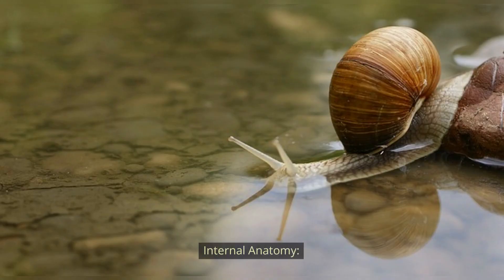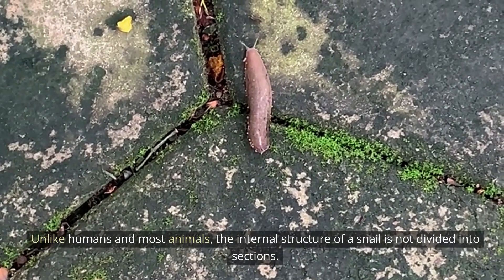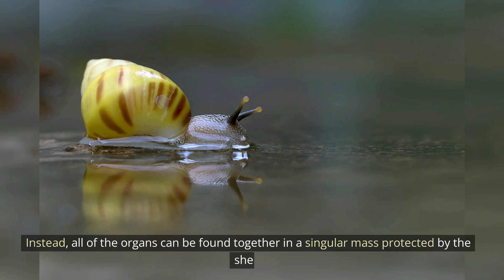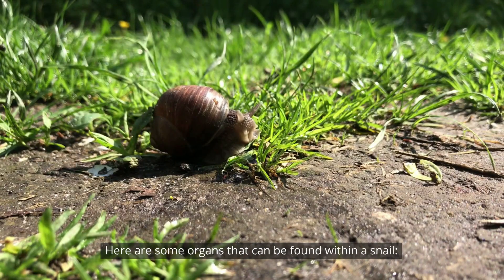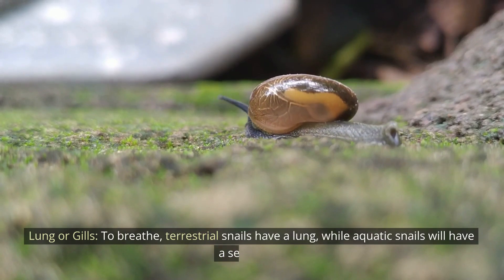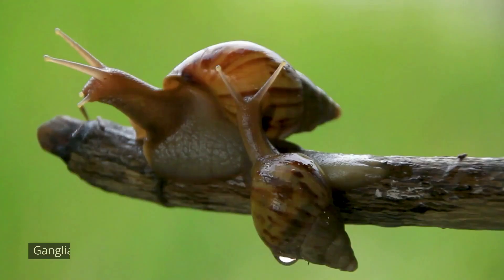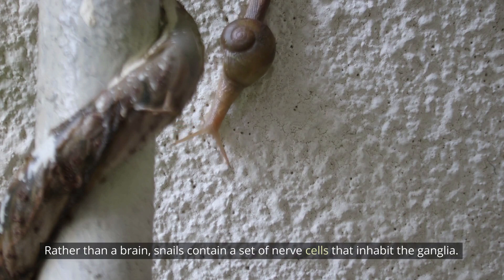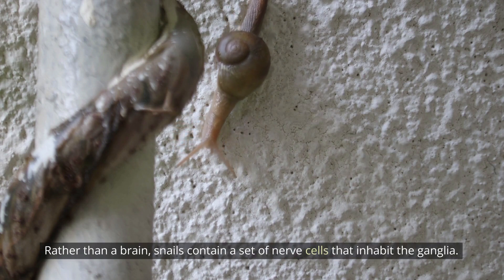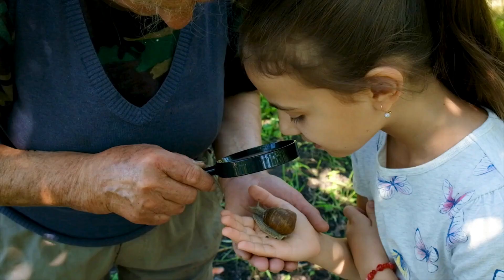The radula is a sharp structure in the mouth consisting of rows of teeth; it helps the snail to scrape food. Internal anatomy: unlike humans and most animals, the internal structure of a snail is not divided into sections. Instead, all of the organs can be found together in a singular mass protected by the shell, called the mantle cavity. Snails have a lung or gills to breathe — terrestrial snails have a lung, while aquatic snails have a set of gills. The ganglia is the snail's version of a brain; rather than a true brain, snails contain a set of nerve cells that inhabit the ganglia.